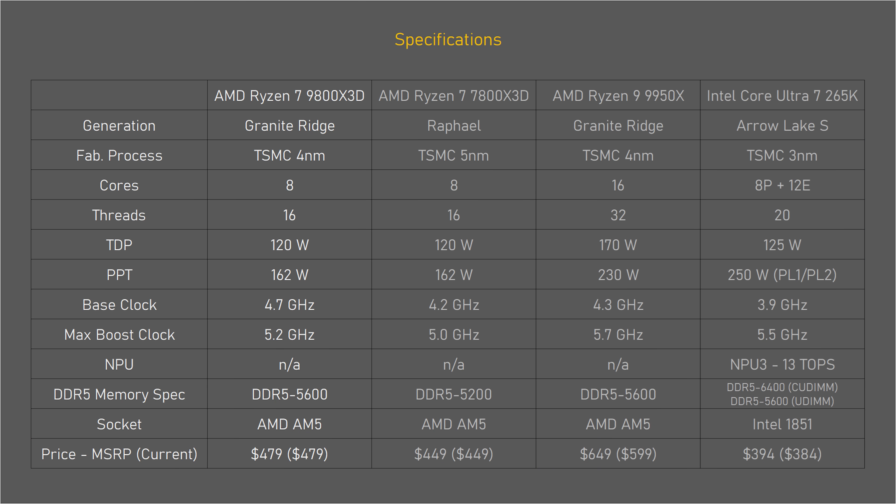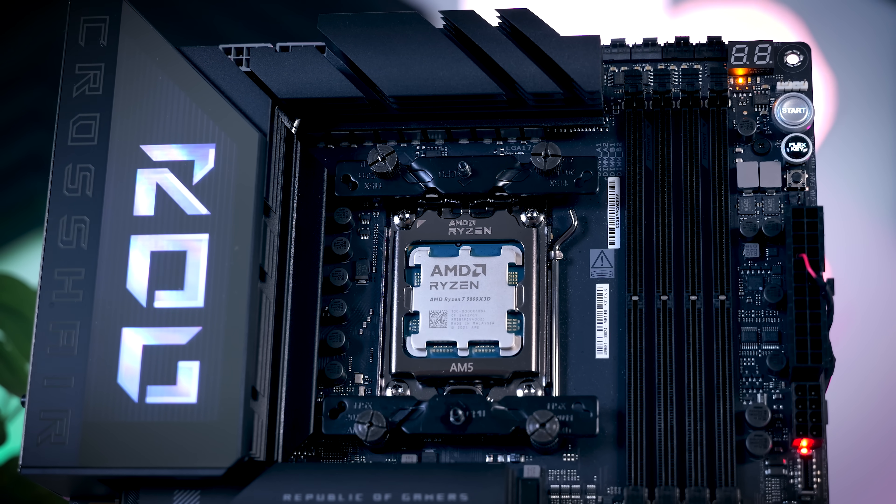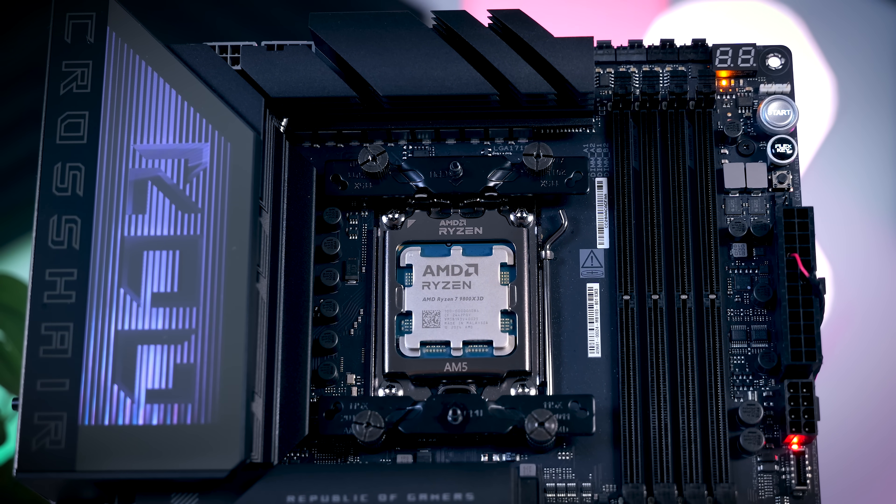On paper there is not a huge difference from the previous 7800 X3D model. It has slightly higher clocks, a slightly improved process, and a slightly higher price. The memory specification has been increased as well, and it uses the same AM5 platform, which means that most current motherboards should be compatible assuming you update the BIOS.